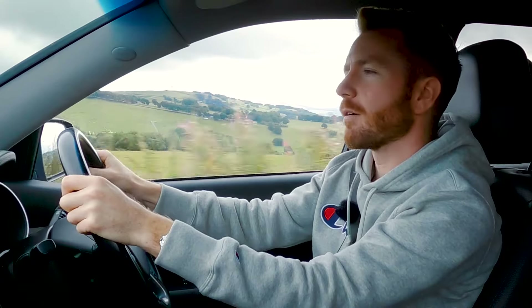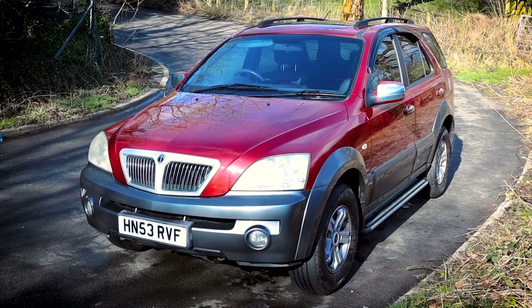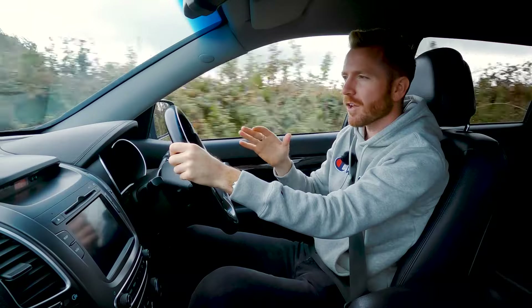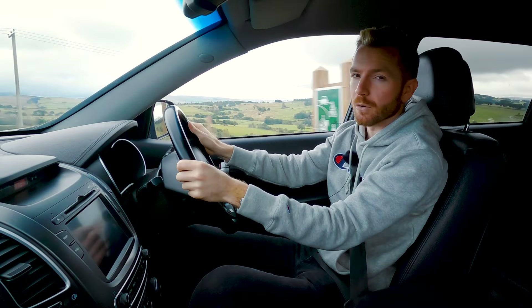The first generation Kia Sorento ran from 2003 until 2009 and it was a great workhorse. It was a real rough and ready truck, but that's not the one I'm recommending. The one I'm recommending is the second generation, which ran from 2009 until 2014.